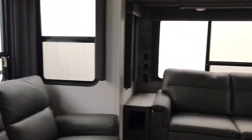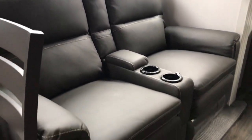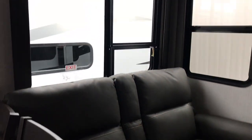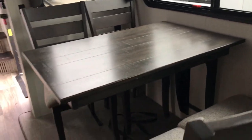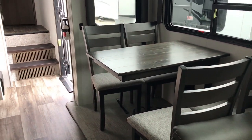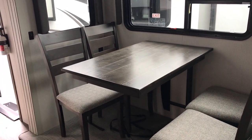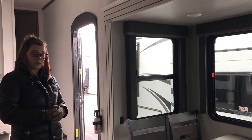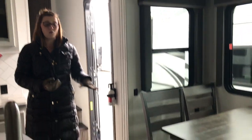And then the rear living setup — tri-fold sofa here at the back with the theater seating with heat and massage. Then we come to the table and chairs here. They got rid of the leg mount so you have more leg room under the TV being mounted on the wall. And they also got rid of the carpet, so you'll have your PVC woven flooring in here as well.